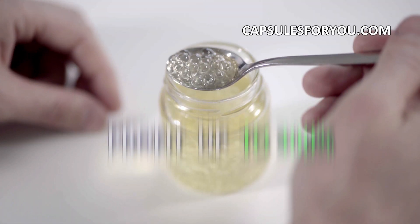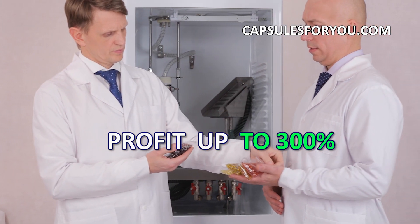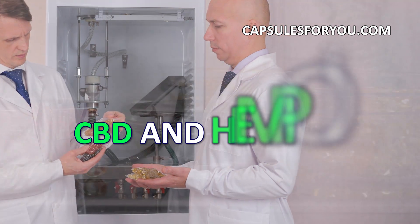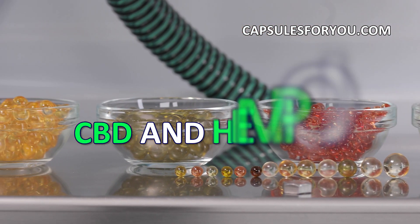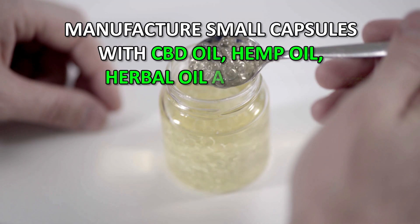Our technology has no waste products and is the most efficient at cost of the finished products. If you have oil or animal fat, then getting our equipment and technology, you can easily produce round-shaped capsules with a diameter of 1 to 10 mm.